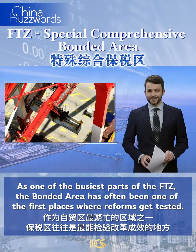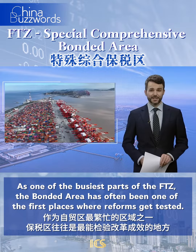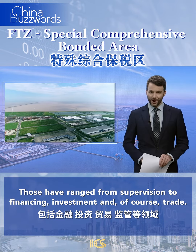As one of the busiest parts of the FTZ, the bonded area has often been one of the first places that reforms get tested. Those have ranged from supervision to financing, investment and, of course, trade.